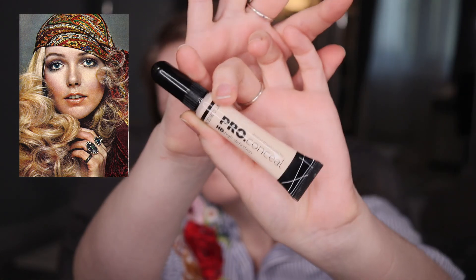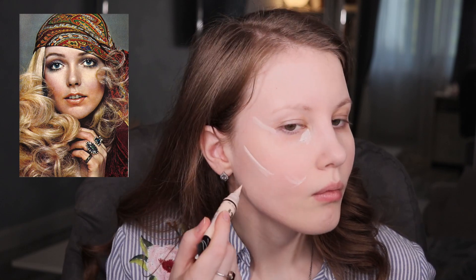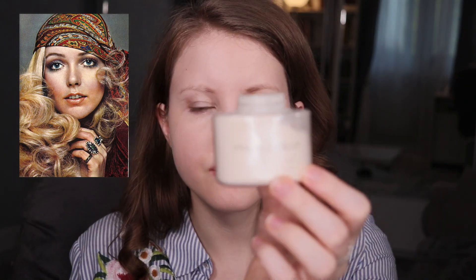Now I'm going to use my Pro Conceal High Definition Concealer. Then I'll need a tiny bit of powder — this is from Makeup Revolution.